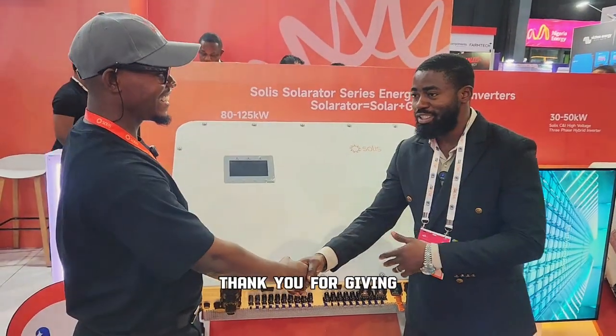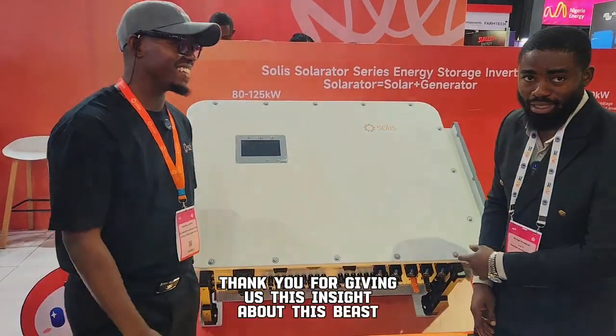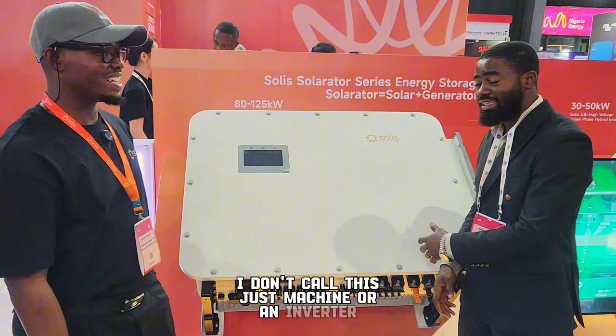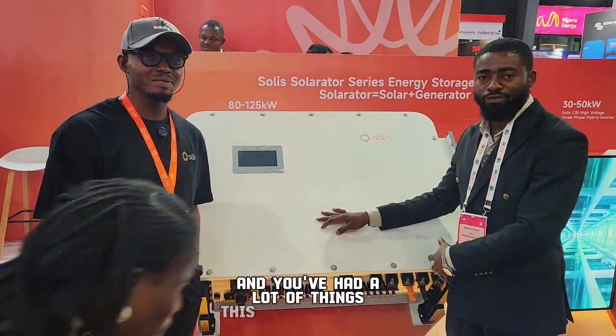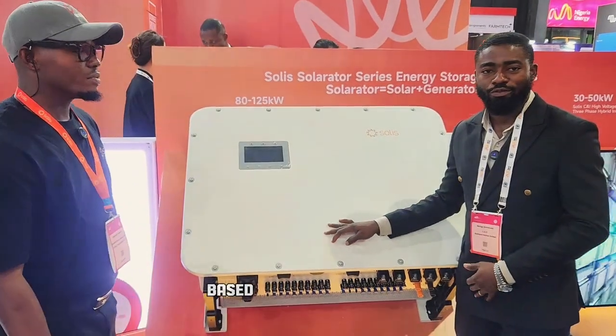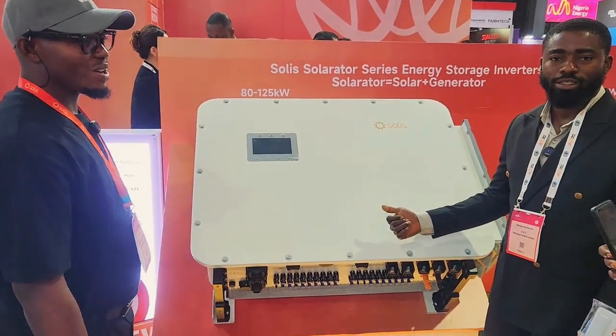Thank you for giving us this insight about this beast. I don't call this just a machine or an inverter — this is a beast at 125 kilowatt, and you've heard all the things this inverter can do. So if you are still thinking about transformer-based inverters, it's time to change your mindset.